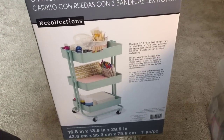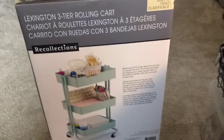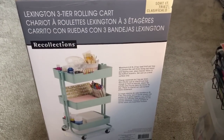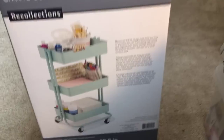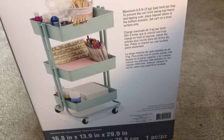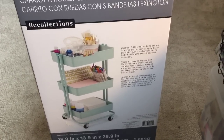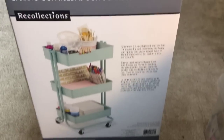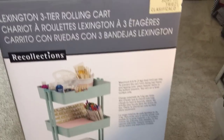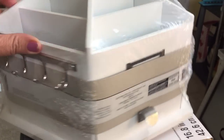Hi beauties, it's Jean Persone with Beauty and the Stamper. Today I went to Michaels — they are having an amazing sale. I got this mint cart, which is kind of like the Raskog from Ikea, but it was only $23.99 after their 60% off, so I thought that was really good.